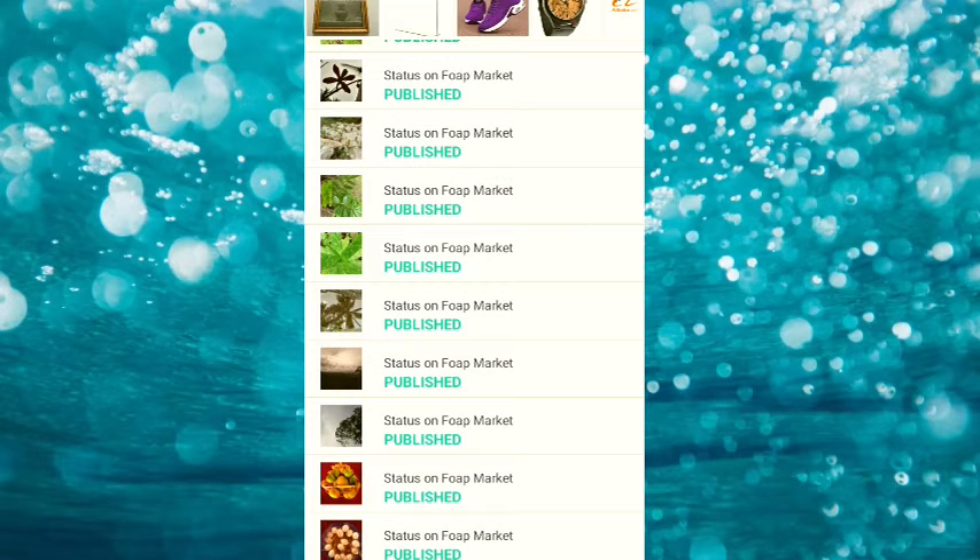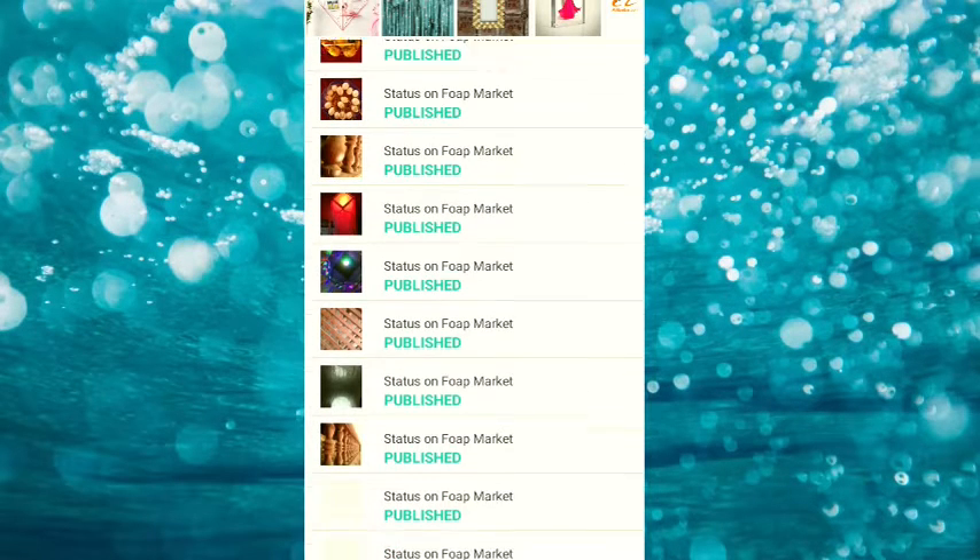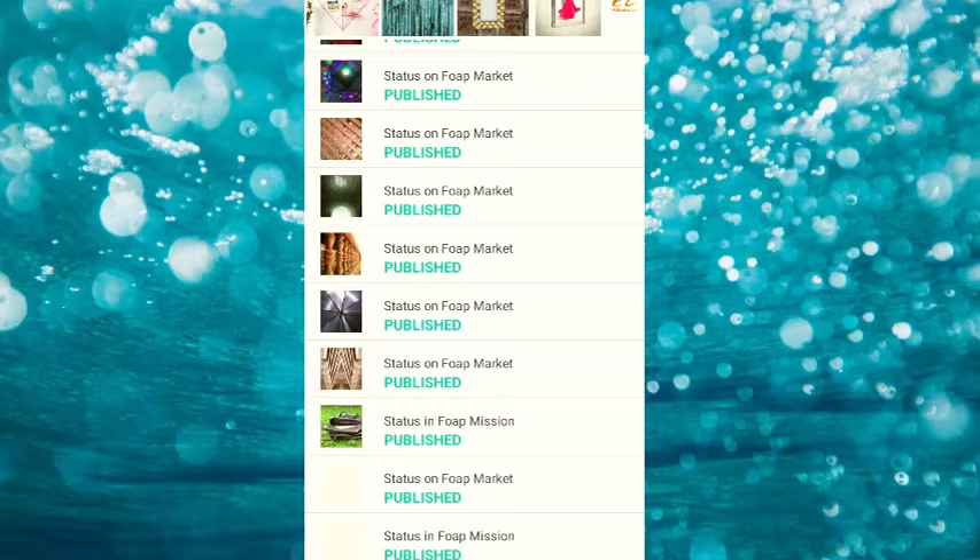I recommend you to use a camera, and you can use a phone — you can use a photo and capture it and use it as well.